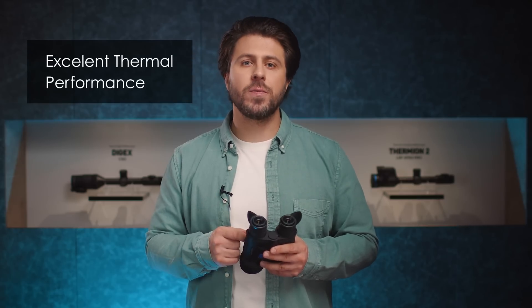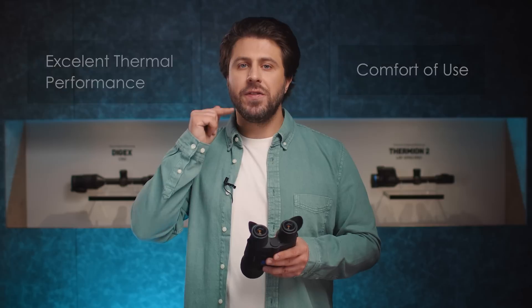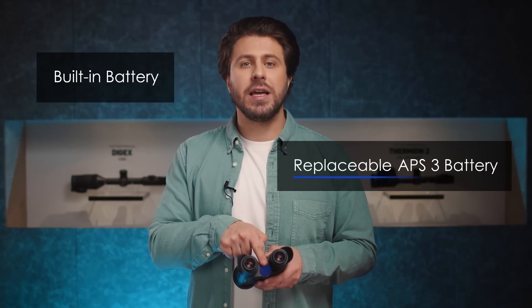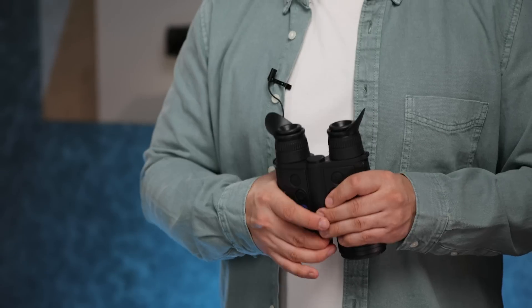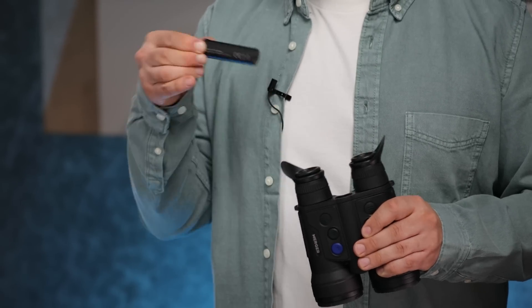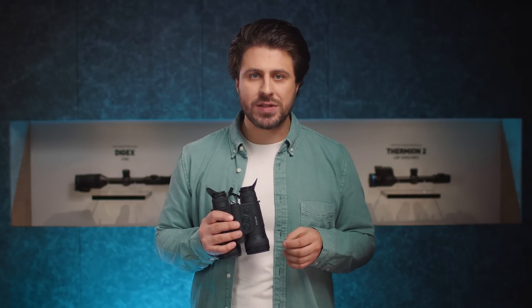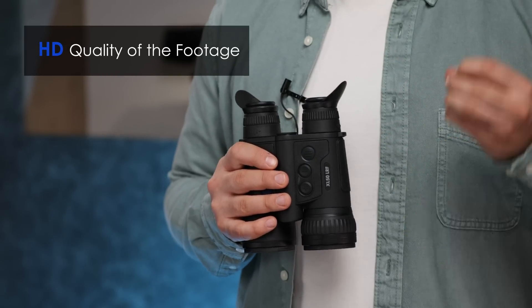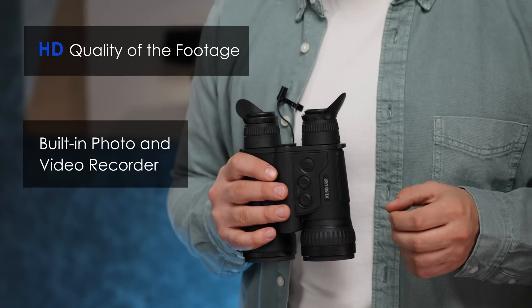Apart from the excellent thermal performance and comfort of use, the Merger LRF XL50 is powered by a unique dual battery system — one built-in and one replaceable APS3 battery. It is really easy to replace the battery, even in complete darkness, without turning the device off. And if you love watching and sharing your most precious hunting moments, you will definitely love the HD quality of footage made with the built-in photo and video recorder.